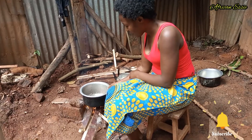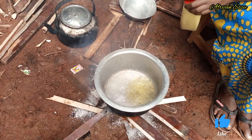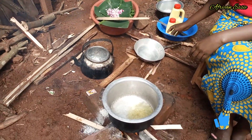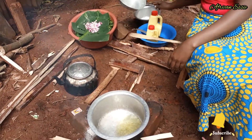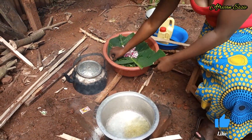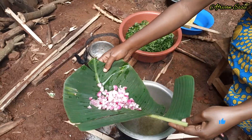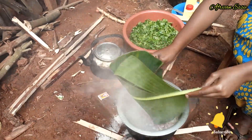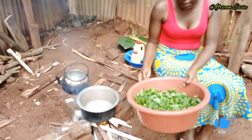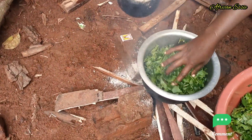Guys, let's start cooking! Let's add on our cooking oil — yes, that is enough. And then we are going to add on our onions. Yes, let's add on our vegetables — yes!